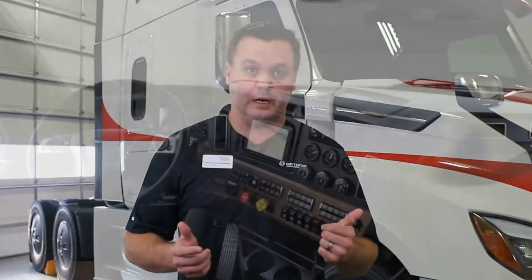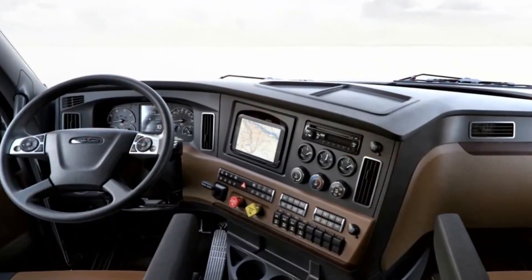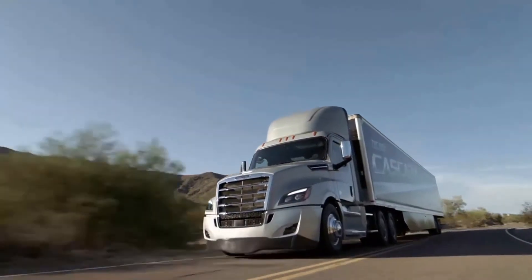Your drivers will love the new interior design. It has a luxury automotive look and feel, with the same roomy cab structure as the classic Cascadia but with more storage and power outlets.